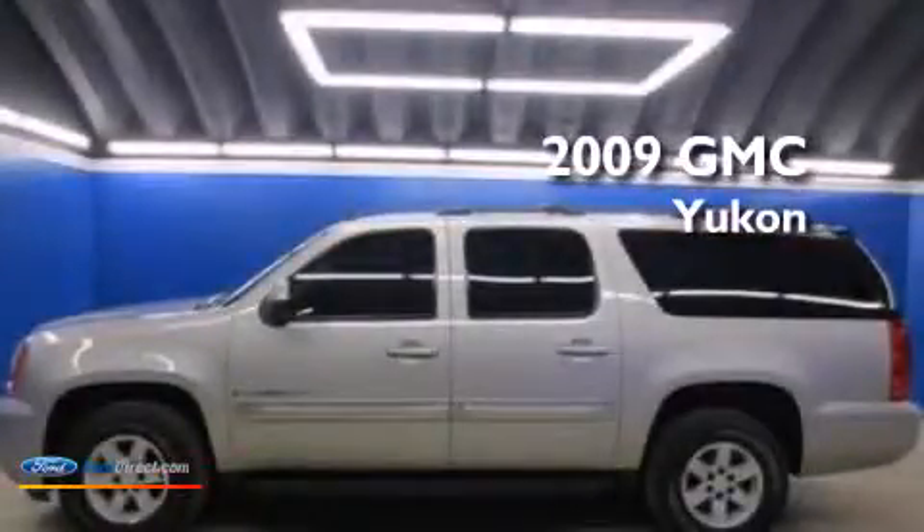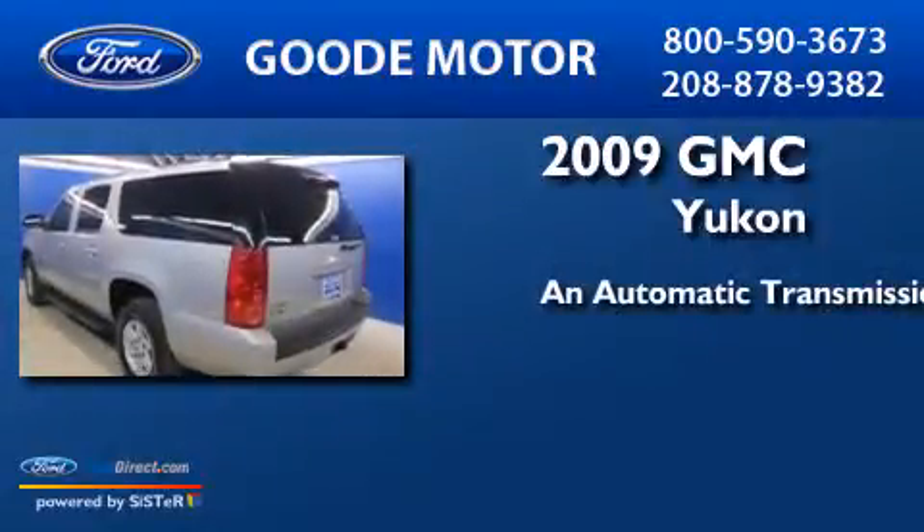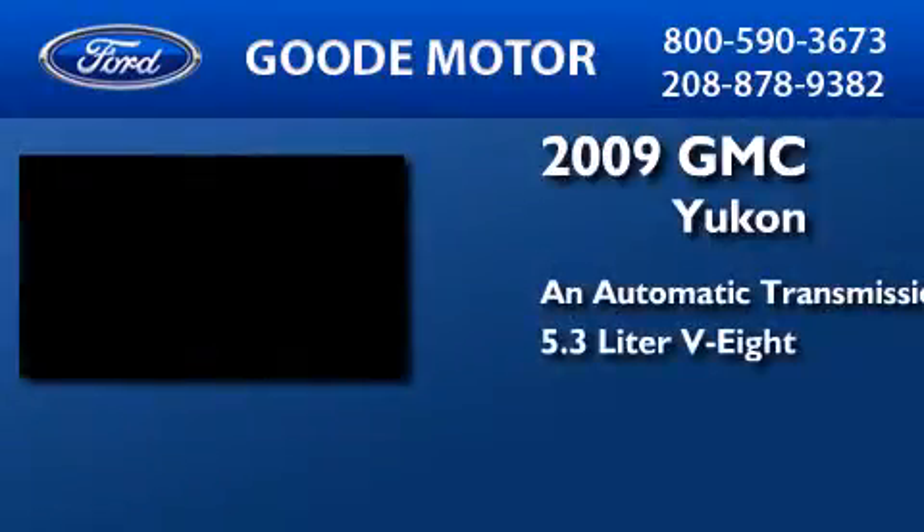This is a 2009 GMC Yukon. This SUV has an automatic transmission and a 5.3 liter V8.